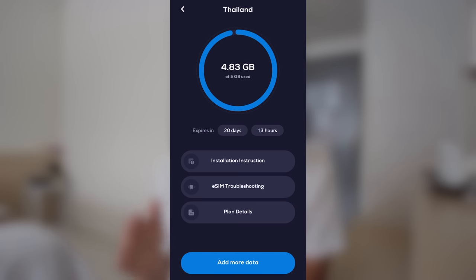It gives you fast data speeds, and I still keep my UK number while the eSIM works, so WhatsApp and texts work as normal — I can still be connected while abroad. Also, if you top up data on Nomad it's usually cheaper than buying a new eSIM, so if you run out of data, no worries — you can easily top up.